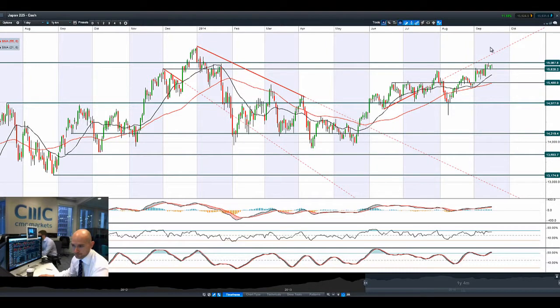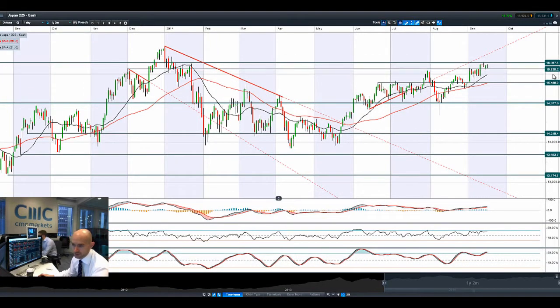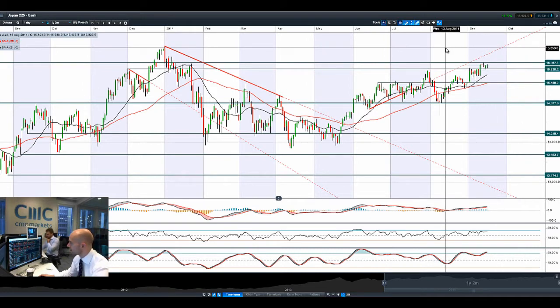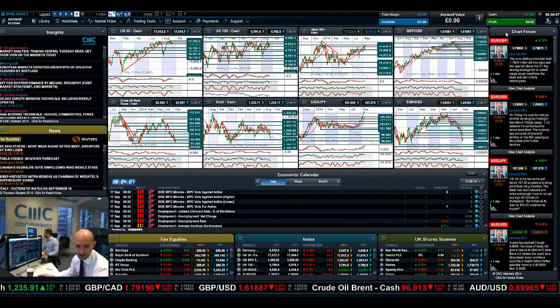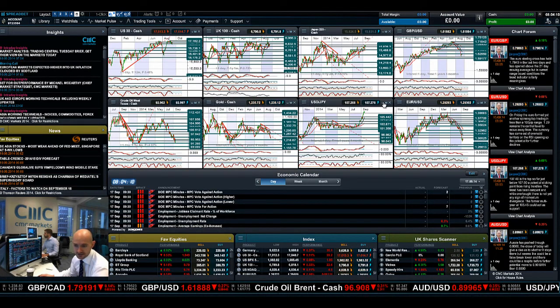Japan 225 is trying to re-challenge potential resistance at 15,987 as USDJPY begins to shoot back up again, just slightly below that 6.5-year high. We're currently trading at 107.27, which is going to be good for Japanese equities. It's slowly edging higher this morning. It's been quite a volatile morning already — it'll be interesting to see how that pans out with that big Fed meeting taking place over the next two days.